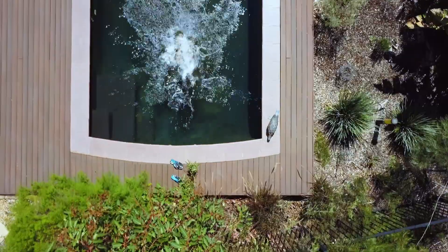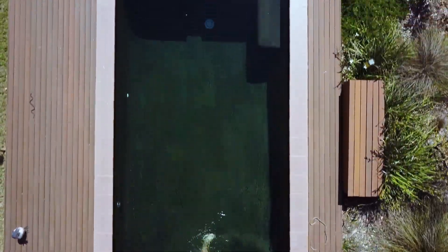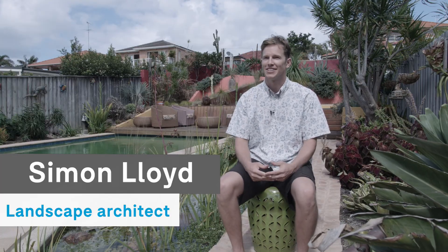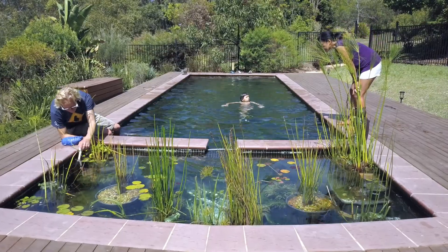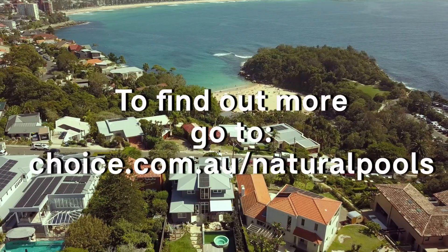When you dive into this pool it feels silky, and you can keep your eyes open and you really get a beautiful feeling of being in nice natural fresh water. I think natural swimming pools are really interesting and dynamic ecosystems, and I hope that they get adopted more by residential users and also in the public domain.